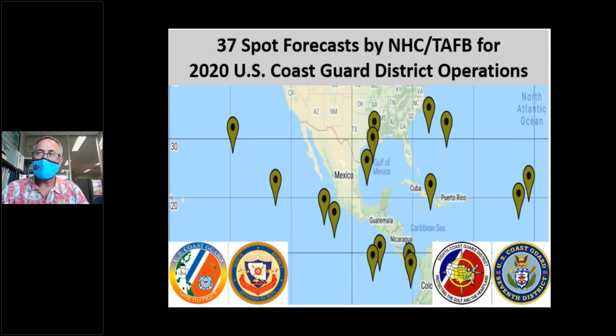TAFB also provides spot forecasts upon request from the US Coast Guard for vessel distress, missing ships, aircraft crashes, oil spills like Deepwater Horizon, or law enforcement activities. In 2020 alone, TAFB issued 37 spot forecasts for Coast Guard Districts 7 (Miami), 8 (New Orleans), 11 (California), and 14 (Hawaii). The Coast Guard has no organic forecasters, so TAFB provides all forecast and briefing support for their operations.